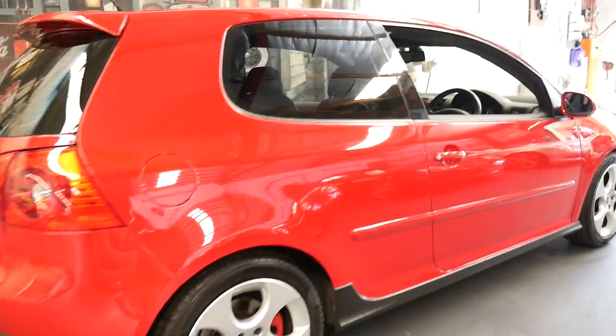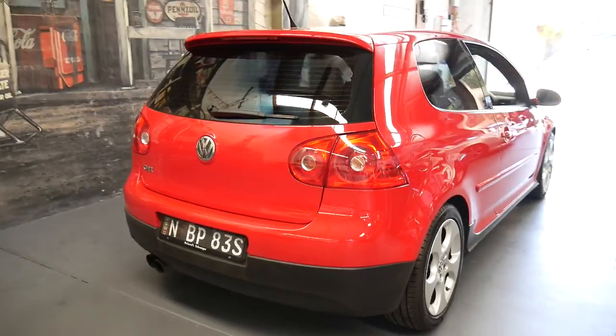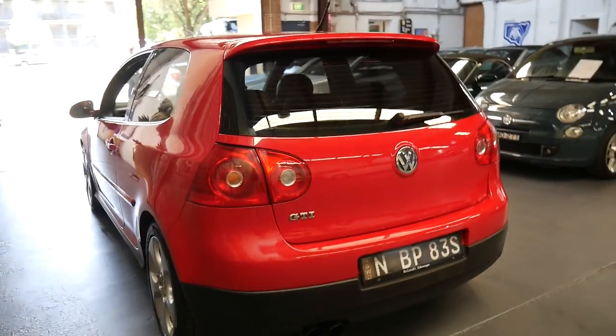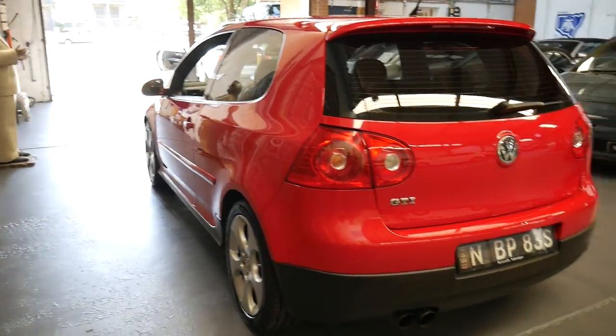If you have any further questions about this car, please feel free to give us a call. The Old Timer Centre — you can speak to Richard or Philip, either of us would be more than happy to help you. Thank you so much for taking the time to watch this video and we look forward to hearing from you.